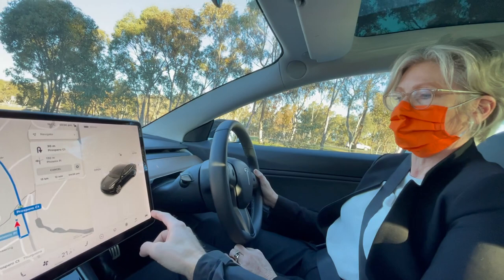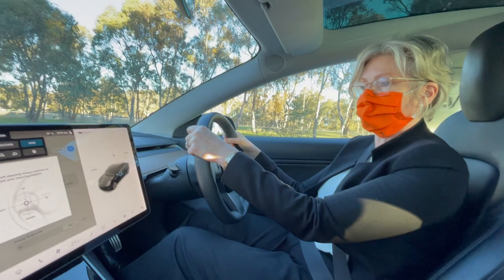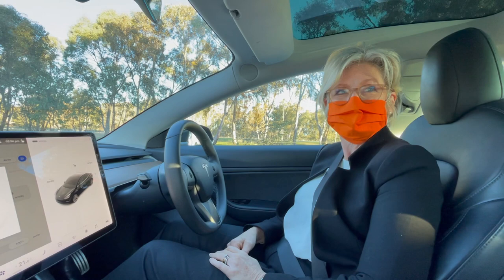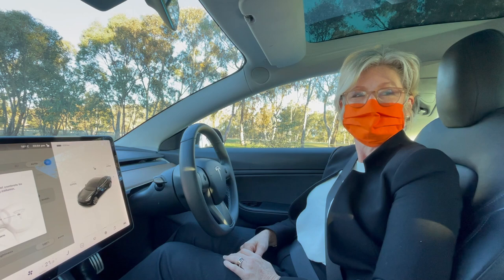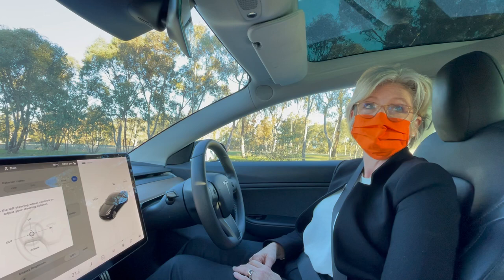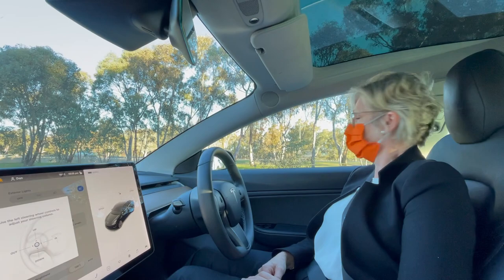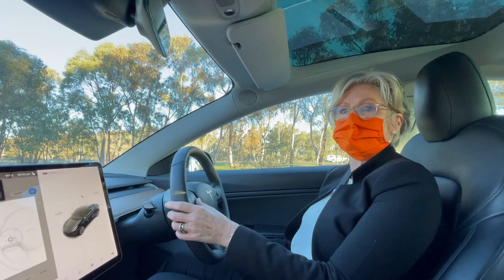So the seat's fine. We can do the steering wheel - it moves in and out and up and down. The mirrors are all good. Actually this one could come down. To do that we go to mirrors and you can scroll up or down or left and right.